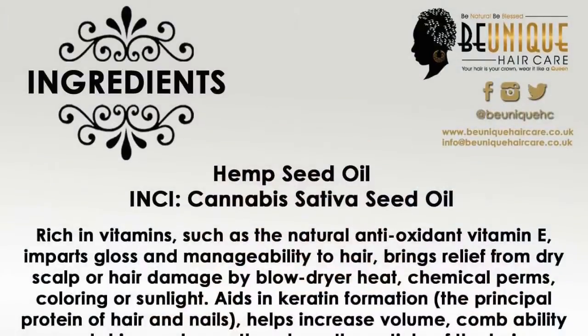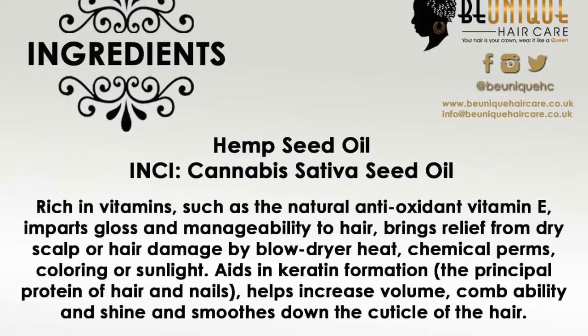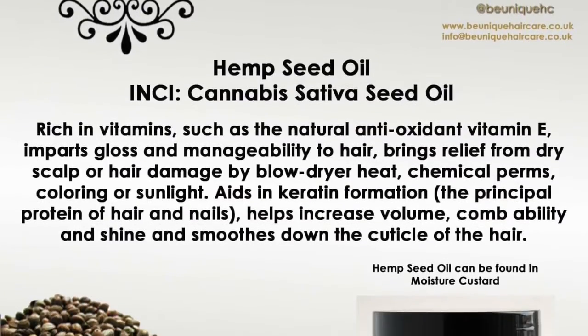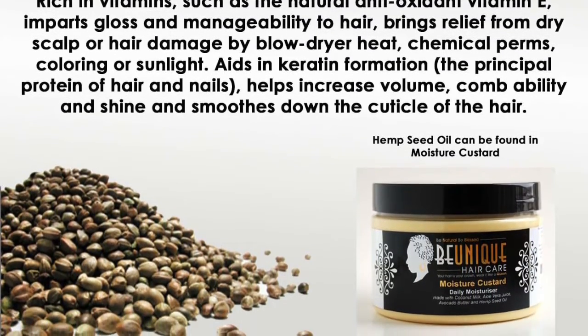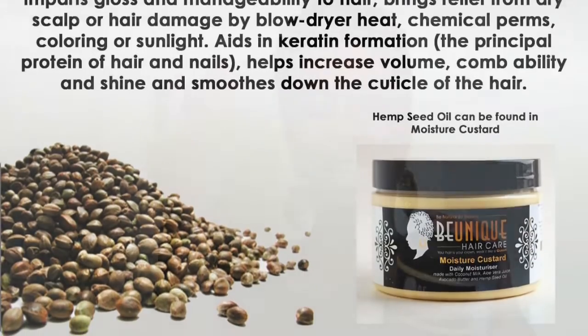That's because of the regular use of Moisture Custard. It also has aloe vera juice in it, which balances out the pH in your hair and gives moisture. Another ingredient you might not know about is hemp seed oil — hemp seed oil actually feeds the keratin on your hair shaft, and keratin is a key ingredient in the structure of your hair.